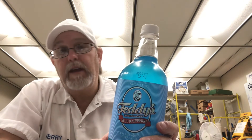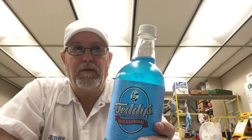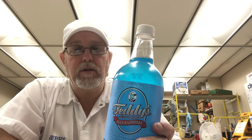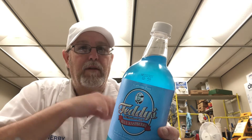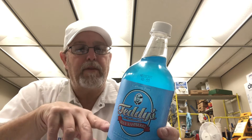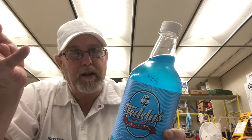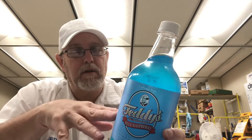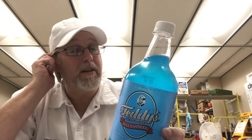Old-fashioned — that would take you back to the 40s or 50s, I would assume. Almost to the point where they had the fountains, the fountain soda, soda dispenser type things. I didn't live back then, so I can't say for sure that they didn't taste like these Teddy drinks.